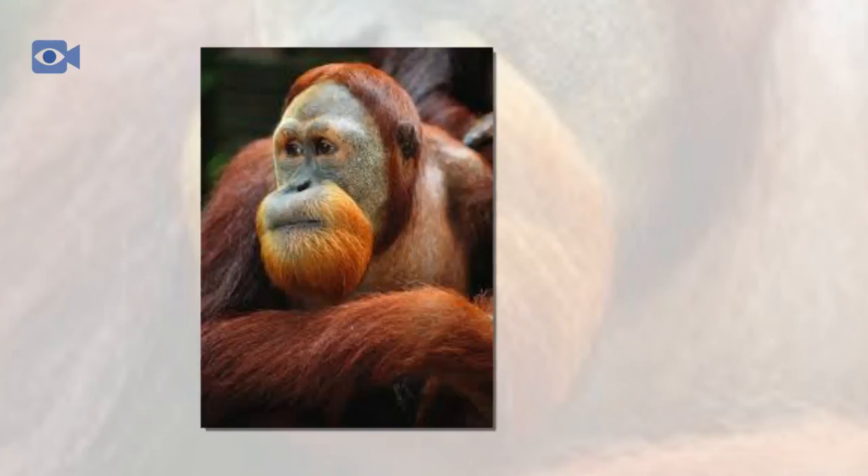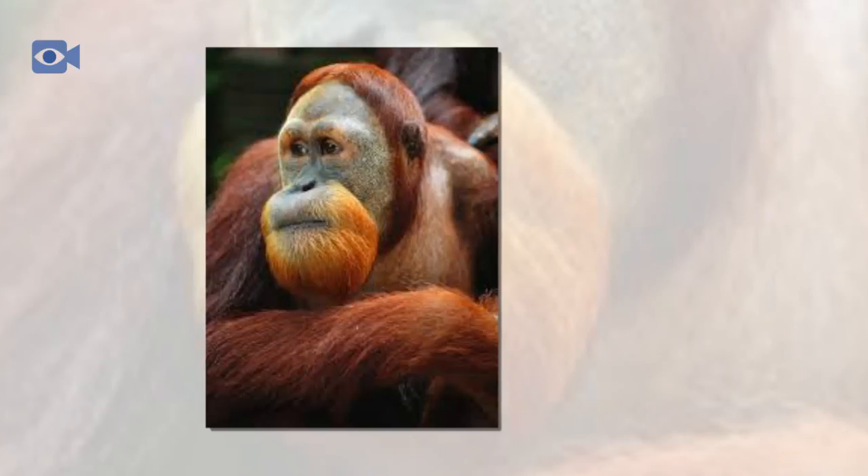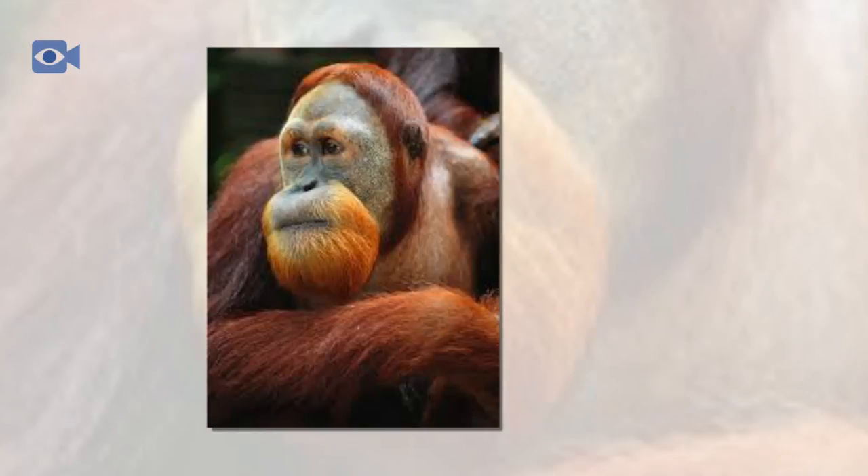The Sumatran orangutan is one of two orangutan species in Asia, and they are natively found on the Indonesian island of Sumatra, the other species being the Bornean orangutan that is endemic to Borneo. Also known as the red ape, orangutans are the only species of great ape found outside of Africa and differ somewhat from their cousins overseas.